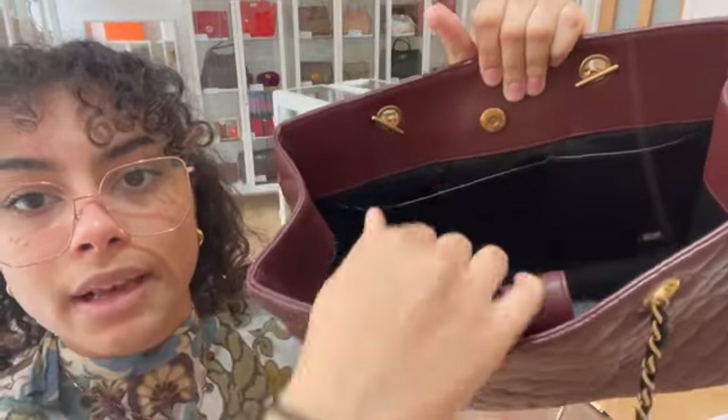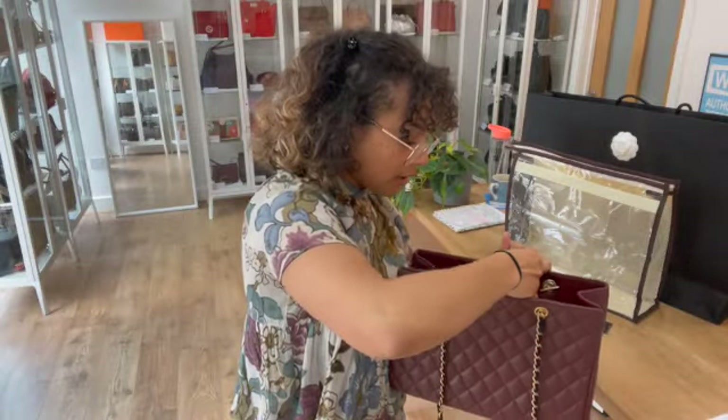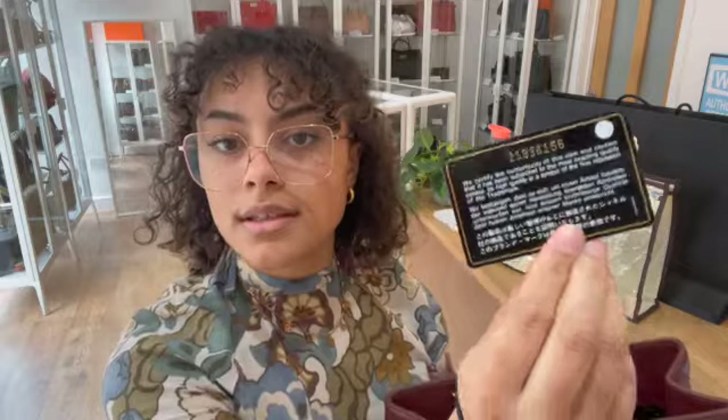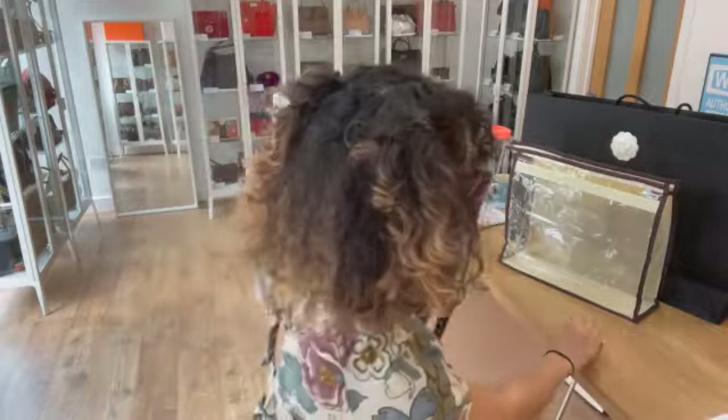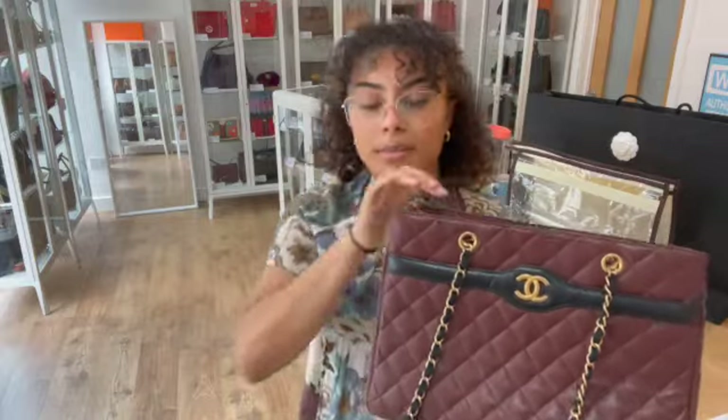On the opposite side we've got another two flat pockets and the date code sticker for the Chanel — you can see it's just in that bottom corner on the smaller flat pocket. The date code for this one begins 21.